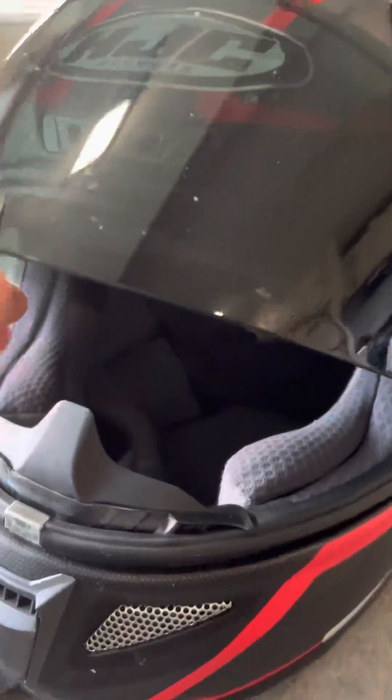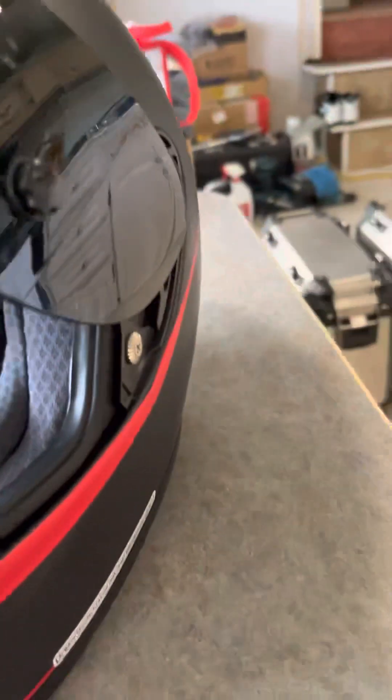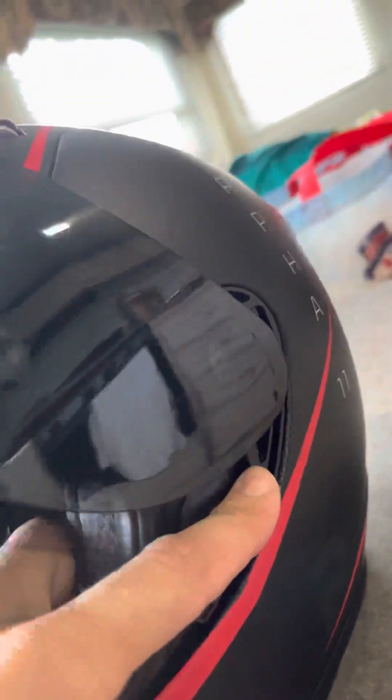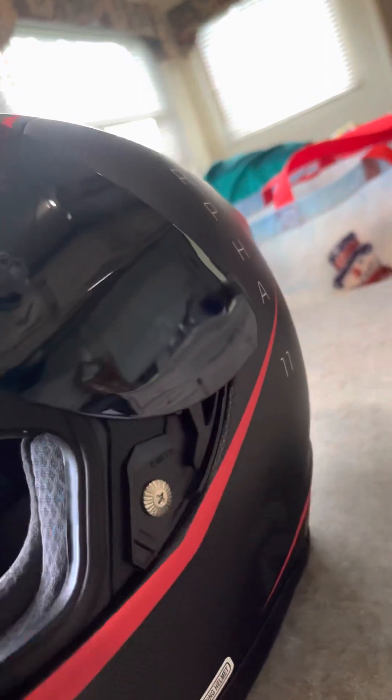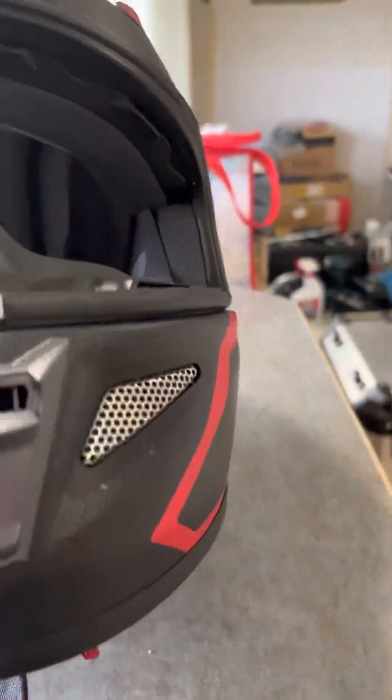Light helmet. The material inside is really comfortable, and it comes with these visors that pop on and off real easy. You just press this switch and it literally pops right off. And it snaps back on just as easy. You can switch it with a clear one. I haven't seen the one with the transition lens yet — that'll be cool.